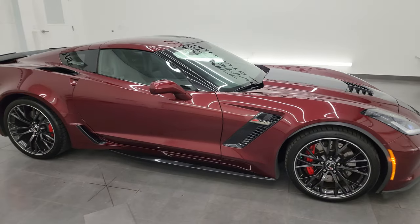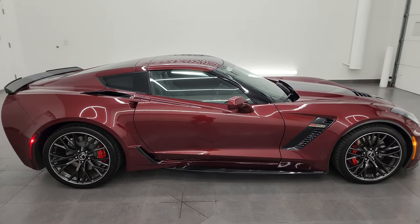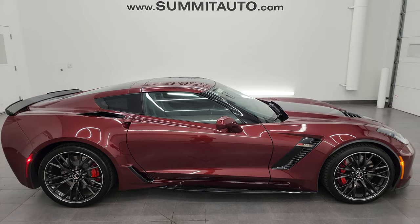I'd ship this one to California, Texas, New York, Florida — whoever's going to get it is going to love it. Really a unique car, really a unique color, and really, really nice condition.